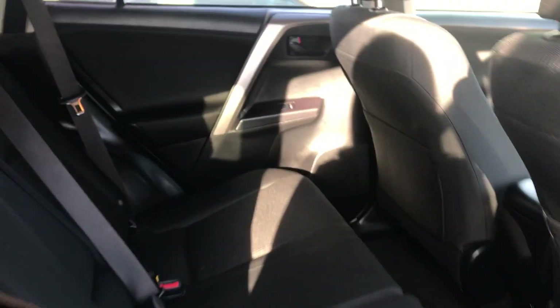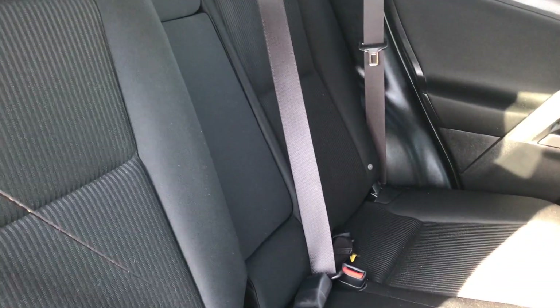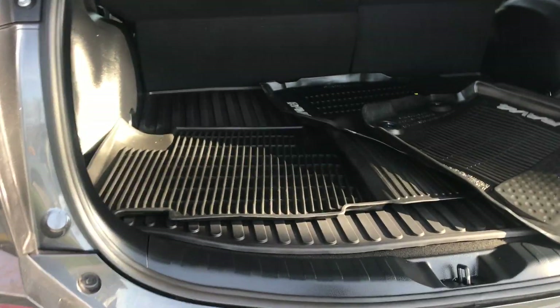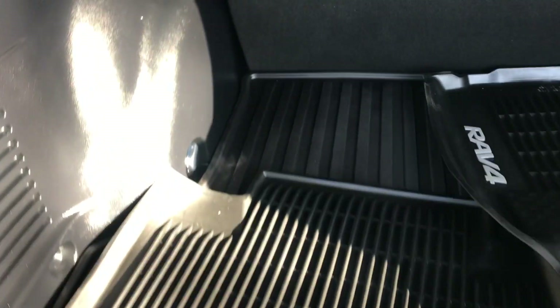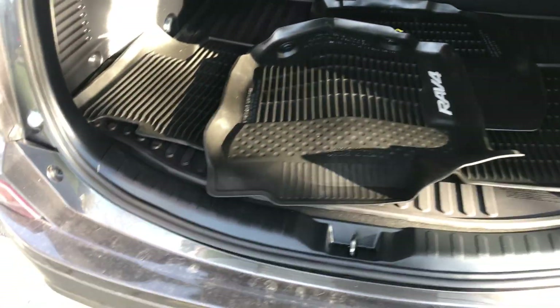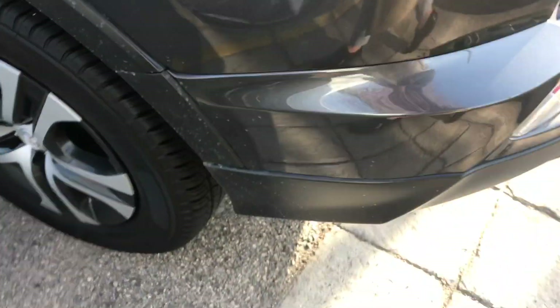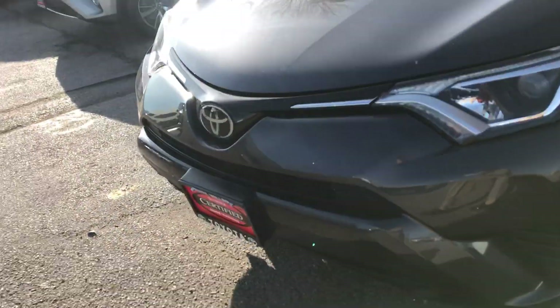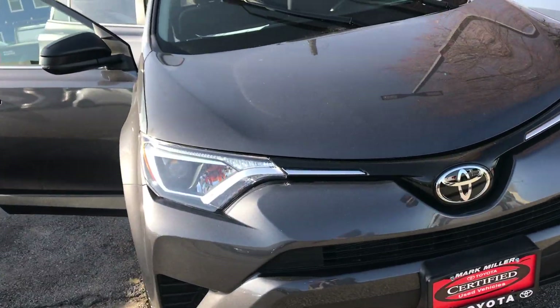Alright, now on to the back of the vehicle. This one already has the seats reclined, so that gives you a good look at what that's going to look like for you. This one also has some all-weather floor mats as well — overall really great condition on both vehicles.